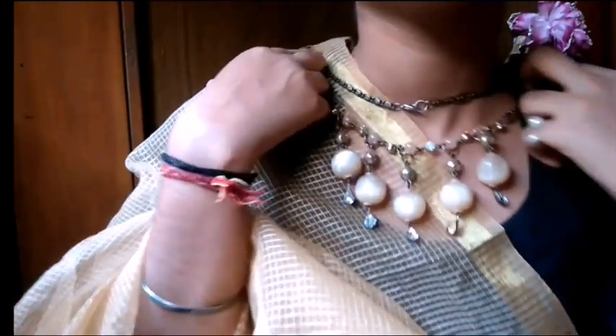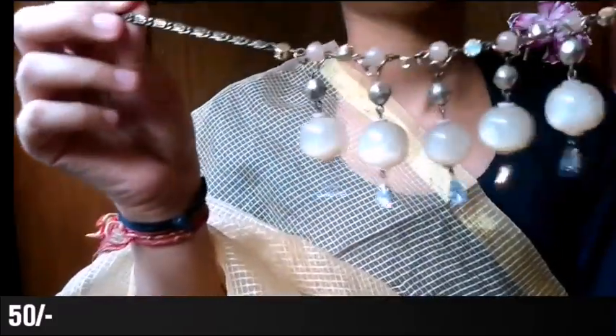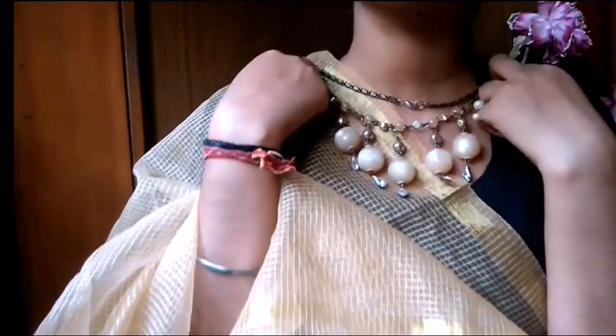This is my second neck piece - I have taken a delicate one that I can carry with both western and traditional outfits. This one is in pearls - you can see it has heavy pearls and some stones, and its chain quality is also very good. You can wear it long or short with your dress. Look at that - so pretty!